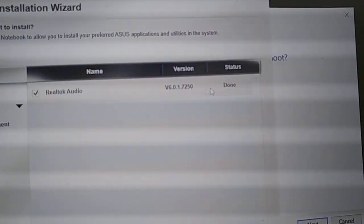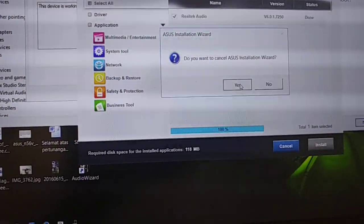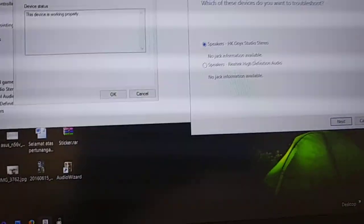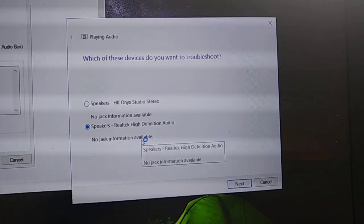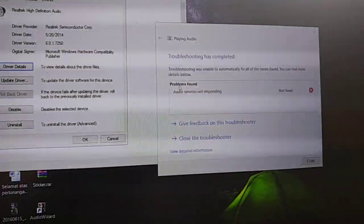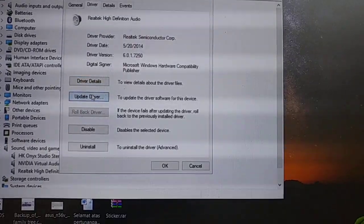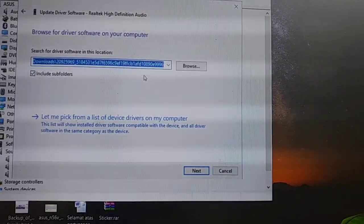It's done and installed. The troubleshoot shows no check information available. But the troubleshoot finds it fine. Next step, I'll try to update again. There's an 'audio service not responding' error — I'll fix it and update. I can do both, let's try this.